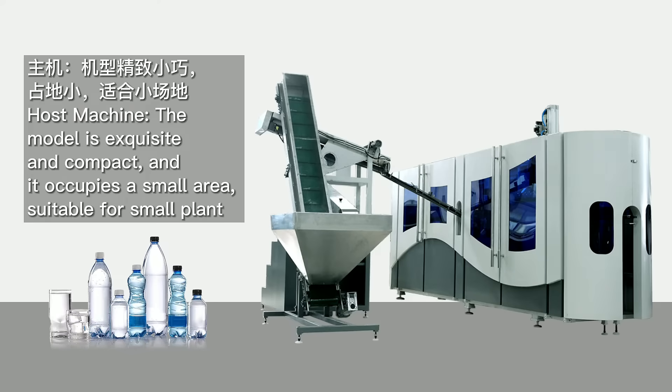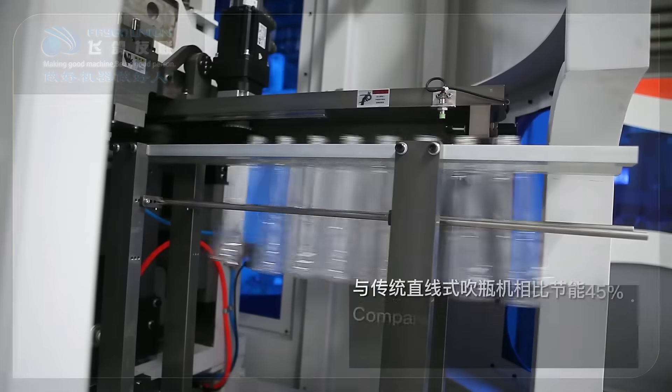Host machine: The model is exquisite and compact, and it occupies a small area, suitable for small plants.